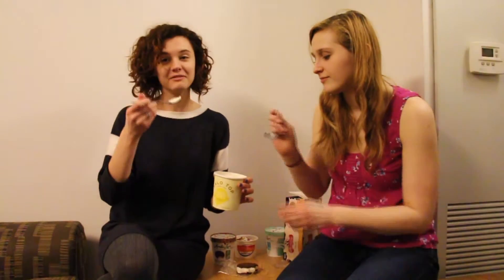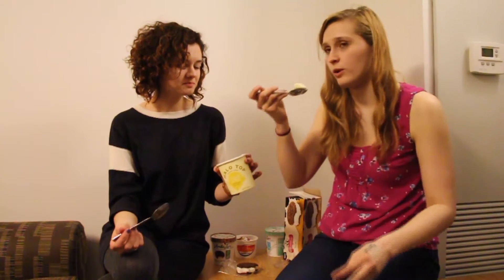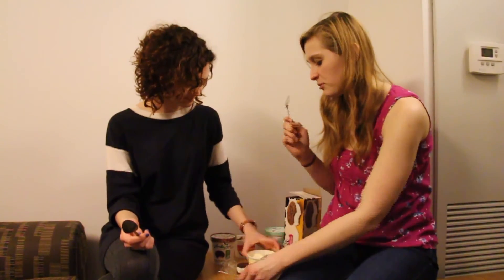I mean, I keep going back for more, though. I would definitely — Friday night, in front of Wheel of Fortune, this thing would be gone in 40 minutes. For sure. All right, you ready to try more? I sure am, Grace.